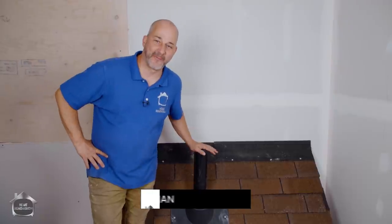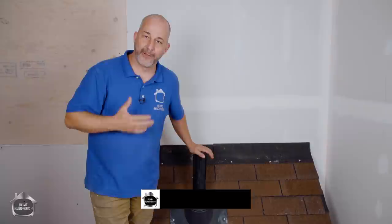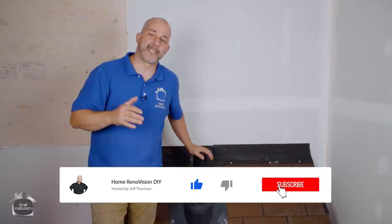Hey, it's Jeff from HomeRenovision here today to talk about: can you soundproof a metal roof? Might sound like an interesting question, but one of the number one complaints about metal roofing is the noise — impact noise from rain, hail, and sleet. You can get decibel ratings of about 80, which is the equivalent of a freight train just half a block away.